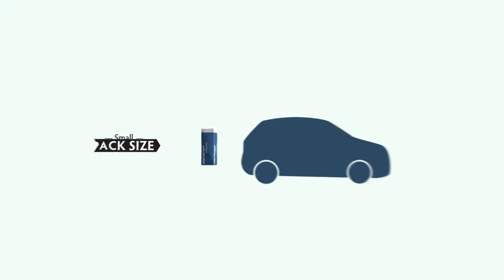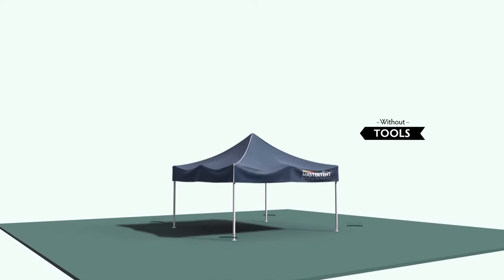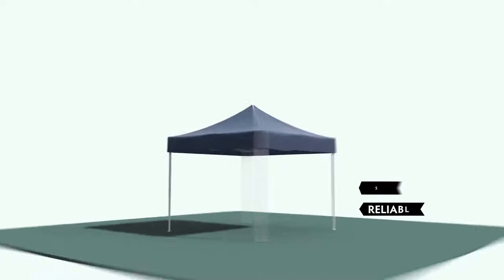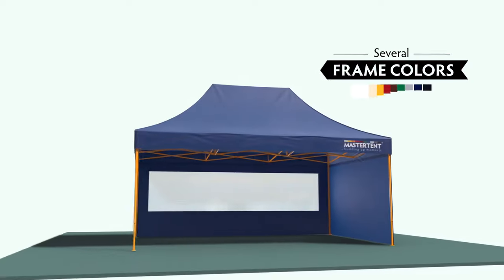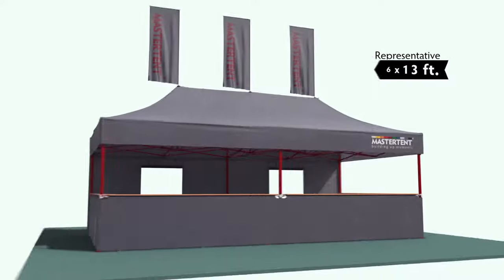The master tent is really easy to transport and is assembled in next to no time, completely without tools, quickly, safely and reliably. You can choose from a large variety of accessories, as well as different fabric colors and several frame colors. And you can select the size of your tent, up to a representative 8x4 meters.